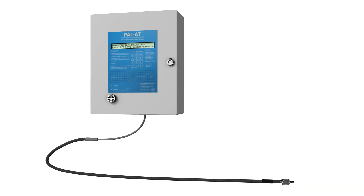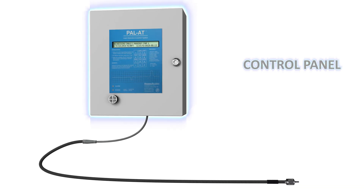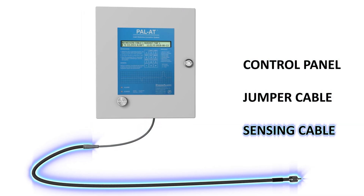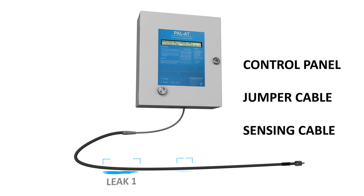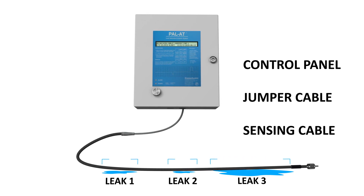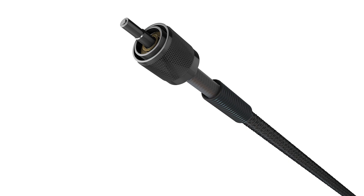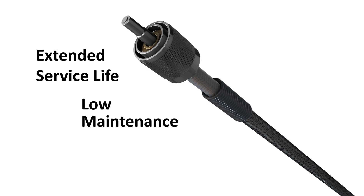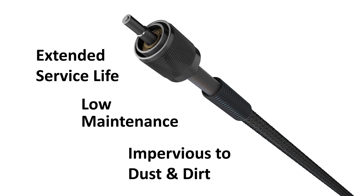It also provides unprecedented versatility for customers to monitor multiple different liquids in the same facility all at once. Permalert's leak detection system consists of the control panel, jumper cable, and coaxial sensing cable. The system can quickly detect and locate multiple leaks along the same sensing cable simultaneously. The ruggedized coaxial sensing cable construction is unique in the market.